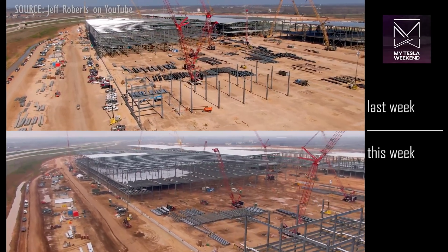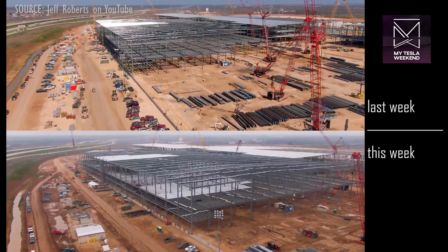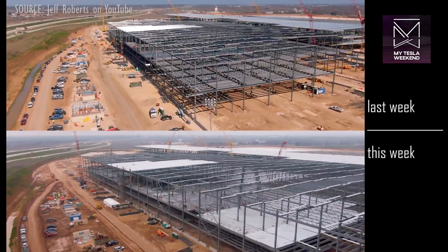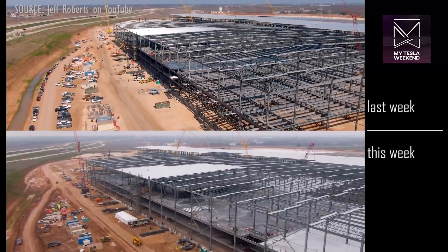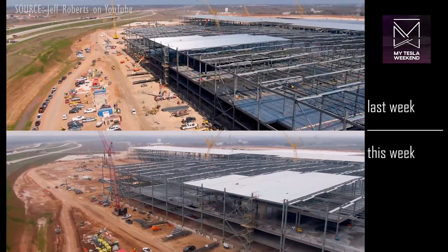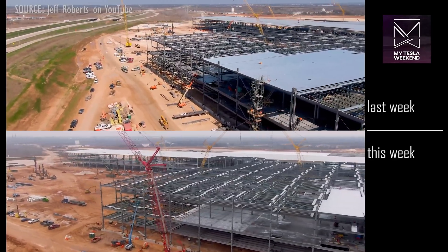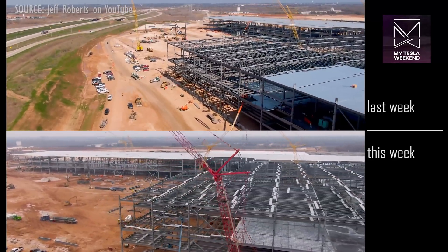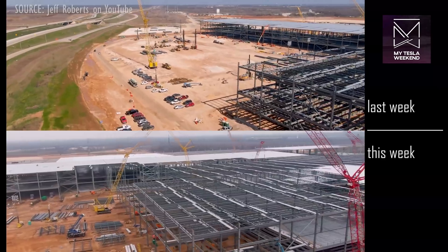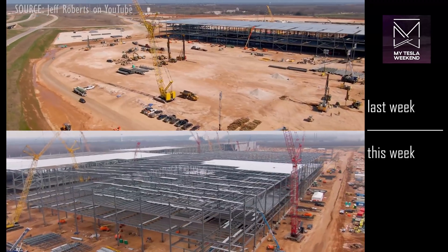The west side steel structure hasn't changed much in size, but in terms of completion, the amount of concrete floors poured has grown significantly, and there has been work done on the fire suppression water loop line as well. In the northwest corner, geo-pier work appears near completion — but I keep saying that every week, and every week they just keep bringing more gravel. The battery building going up in this northwest corner is going to be heavy.